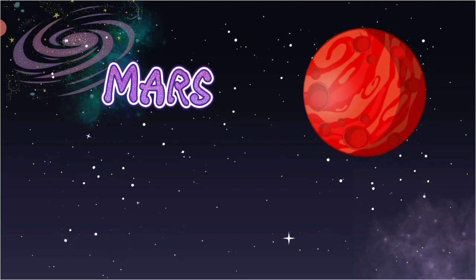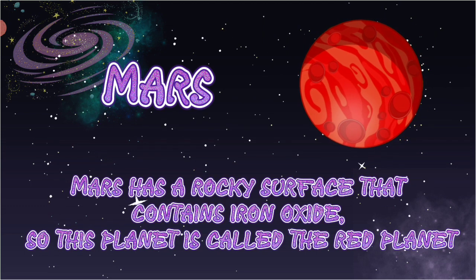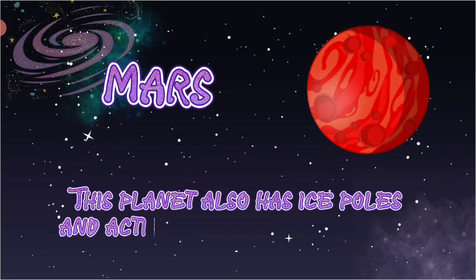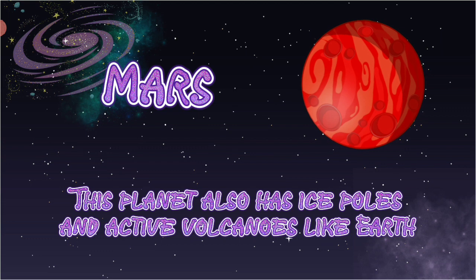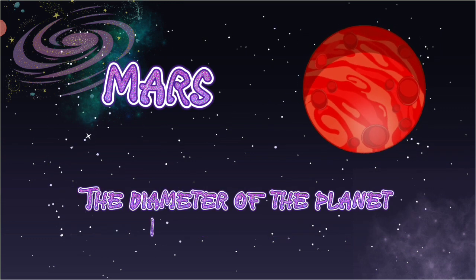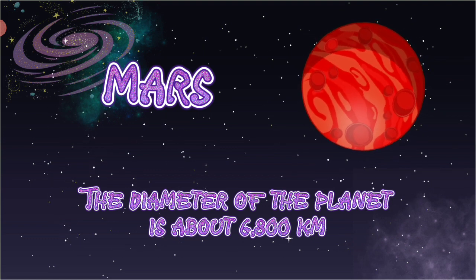Mars. Mars has a rocky surface that contains iron oxide, so this planet is called the red planet. This planet also has ice poles and active volcanoes like Earth. The diameter of the planet is about 6,800 km.